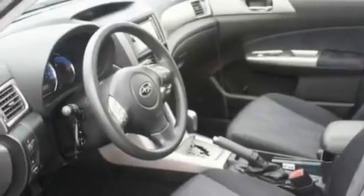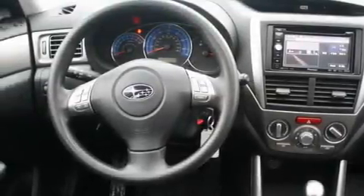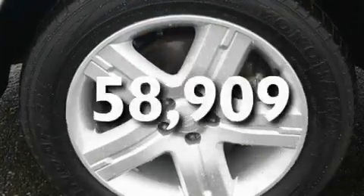Its top features include a sunroof, heated seats, cruise control, a CD player, alloy wheels, tinted glass, a traction control system, an anti-lock braking system, fold-down rear seats, and this vehicle has fewer than 59,000 miles on the odometer.